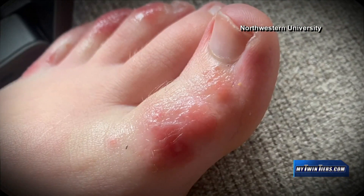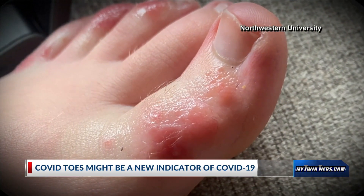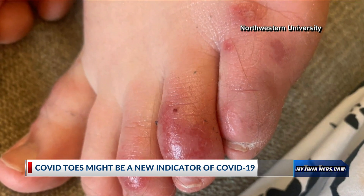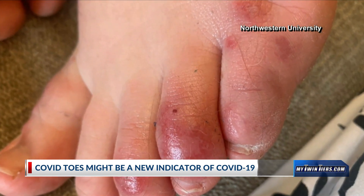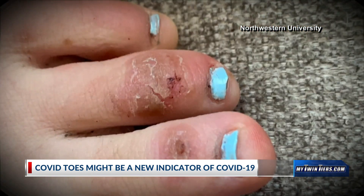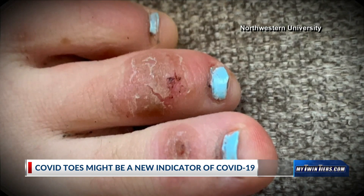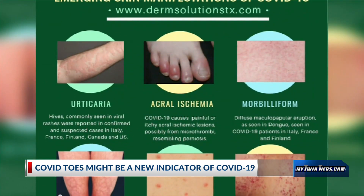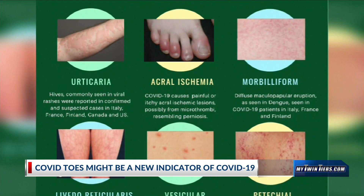What you're about to see may be found a little disturbing. COVID toes might be an indicator of coronavirus, but health experts say there's not enough information about it to confirm just yet. With some COVID-positive patients, some experts are noticing skin rashes described as lesions on the foot and fingers, but they might not be a sign that someone actually has the virus.